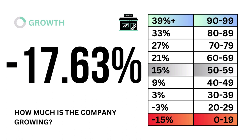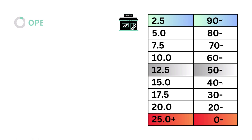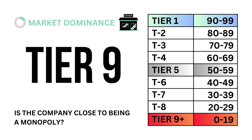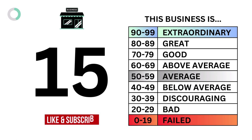Let's first look into growth — how much is the company growing? Next, let's look at margins. To recap, here are the six metric grades for the company. And when we put them together, we get the company's business grade.